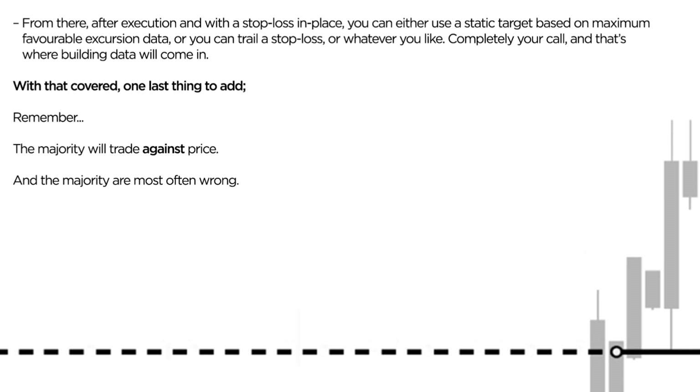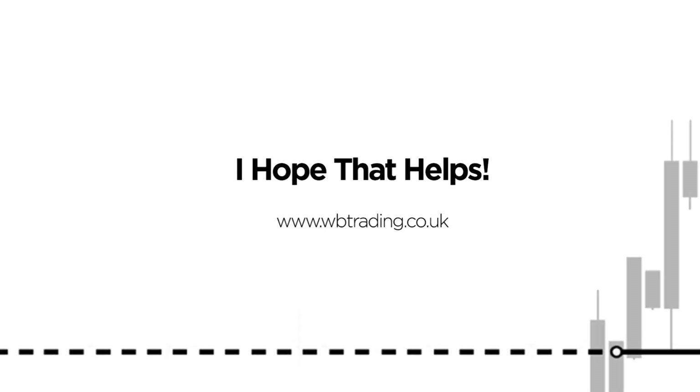With that covered, one last thing to add: the majority will trade against price, against these impulse moves, and as we've covered, the majority are almost always wrong. So just some food for thought there. I hope that helps, and hopefully that's triggered some inspiration. There is edge to be had in trading these impulse moves, so hopefully this video will lead to some really profitable discoveries for you going forwards. Anyway, I'll leave it there. As always, trade with edge, with consistency, and I look forward to having you back here on the channel soon. Thanks, guys.